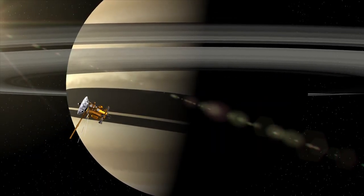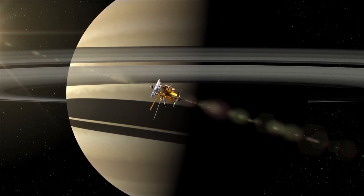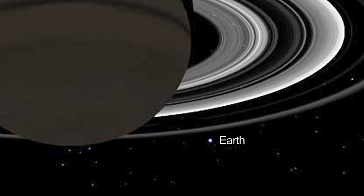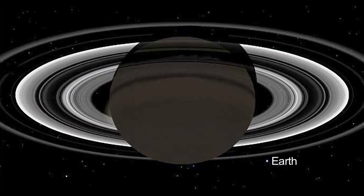This month, Earth is also well-placed for observation by NASA's Cassini spacecraft, which has been orbiting the Saturn system since July of 2004. Earth will shine from beyond the rings of Saturn while Cassini takes a mosaic of the planet and its rings on July 19th.